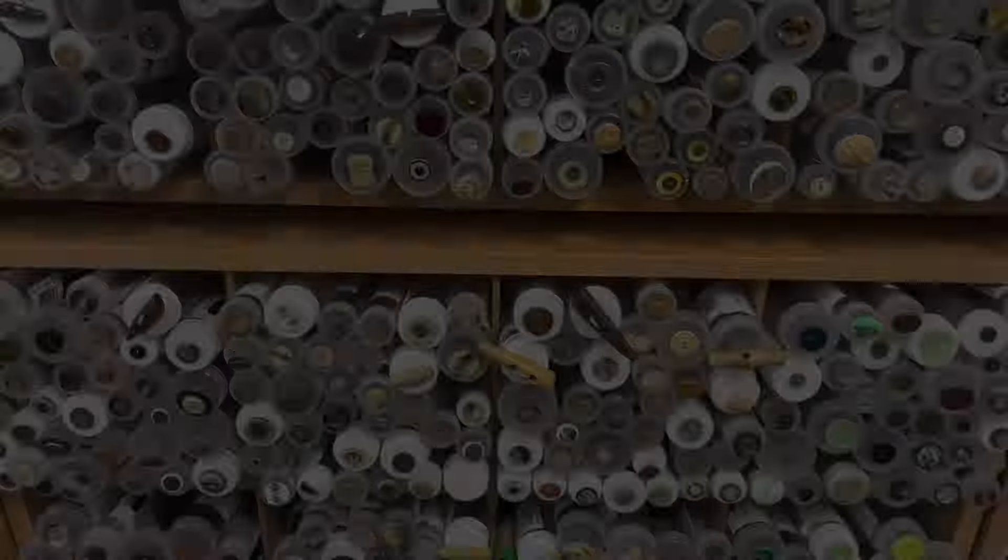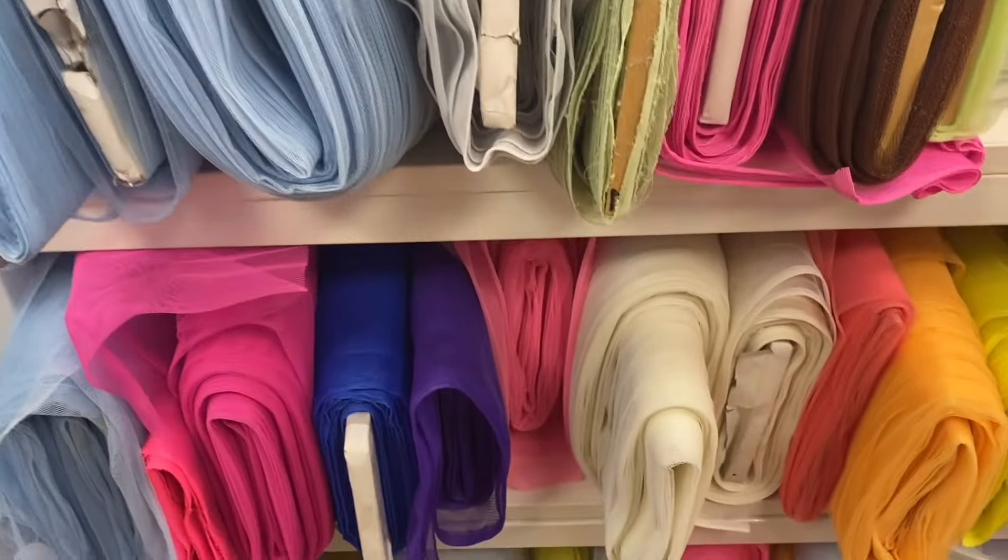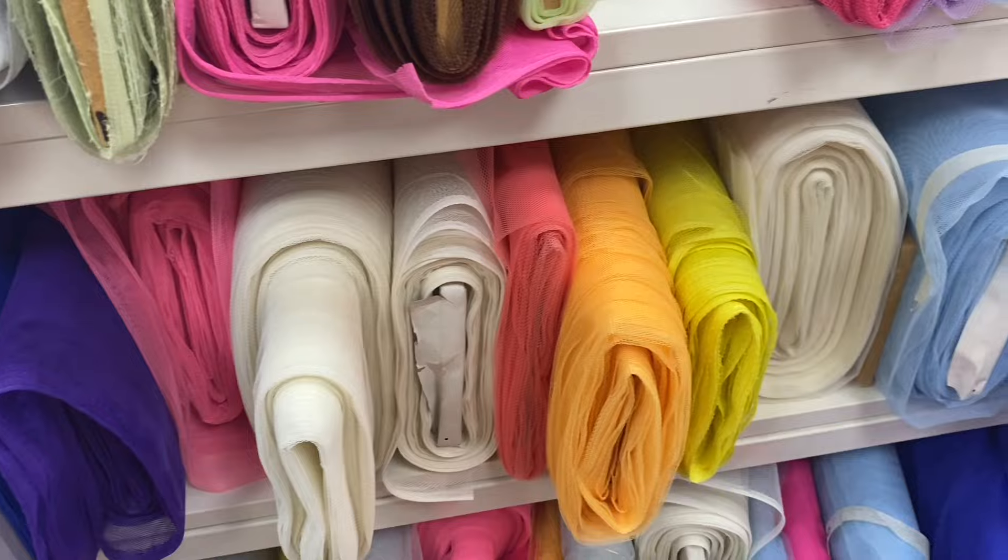I just bought two fabrics — it's really not that exciting. Anyway, today's exciting episode is a look around a fabric store.